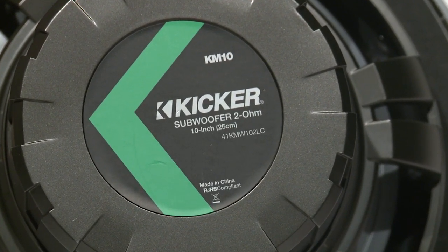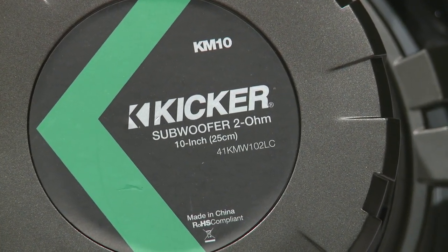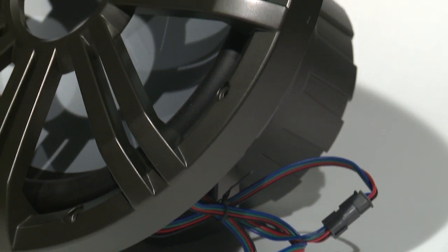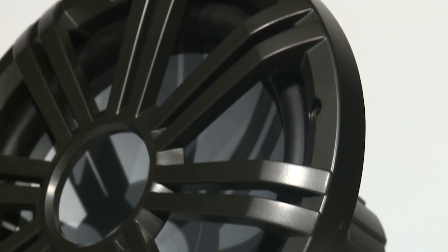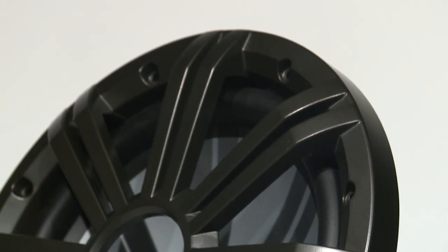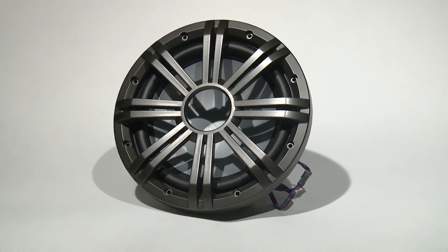KICKR has a reputation for building subs that last. This subwoofer comes with a sealed motor structure, watertight speaker terminals, Santoprene surround, and UV protection throughout. A special moisture draining system is incorporated. Available in 2 or 4 ohms, these subs definitely add that extra custom element to your boat.